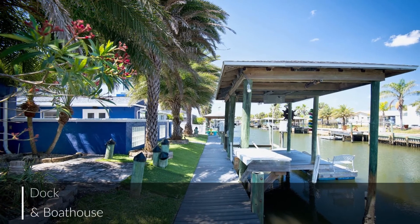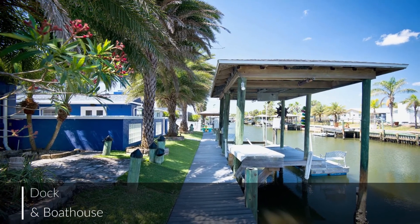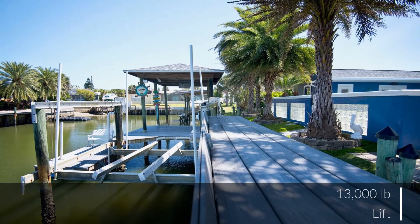And for the captain of your ship, the home's dock, boathouse, and 13,500-pound lift are sure to please.